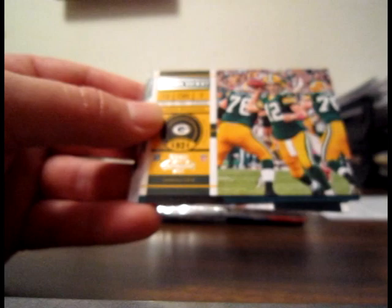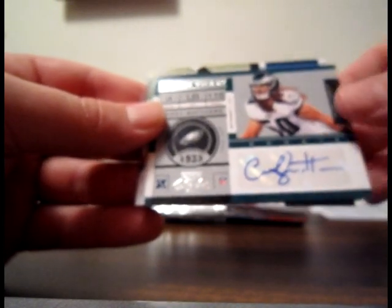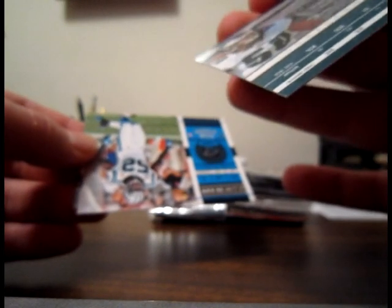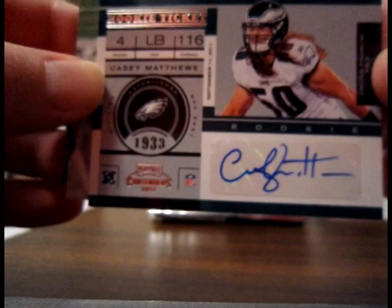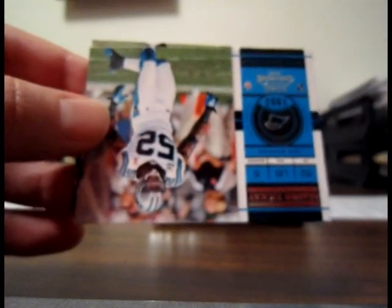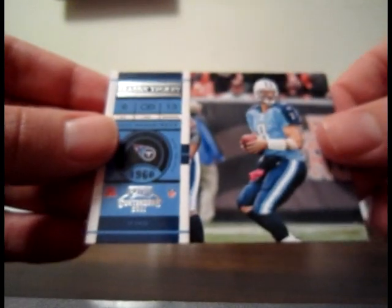Here we go — rooting for Cam Newton, Andy Dalton, something cool, one-of-one, anything would be good. First card: base Anquan Bolden for the Ravens. Next card: base Aaron Rodgers for the Packers. And our first hit: Casey Matthews for the Eagles, rookie ticket autograph — that is not numbered. Nice hit there for the Eagles, and that will go to Alley Sports Cards. Bases of John Beeson and Matt Hasselbeck as well.